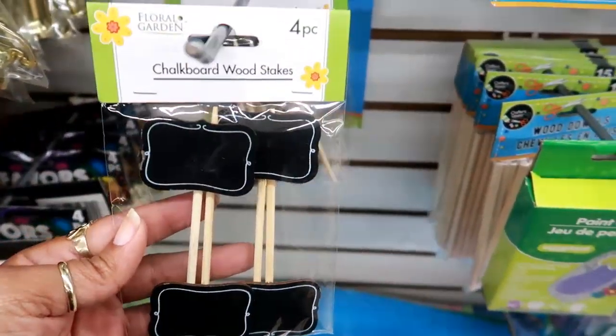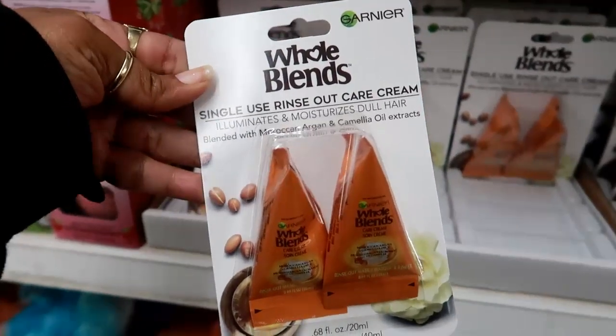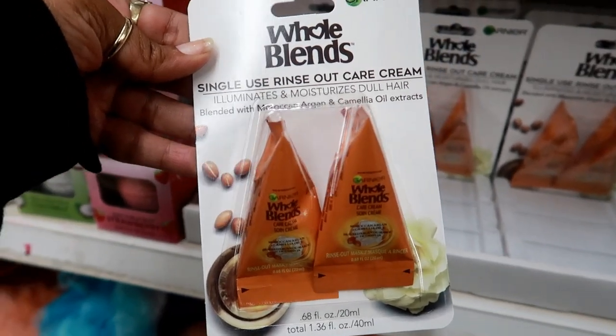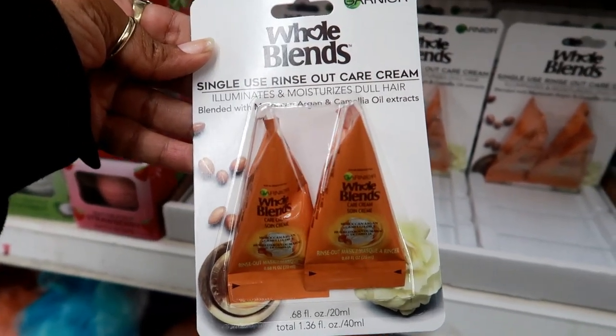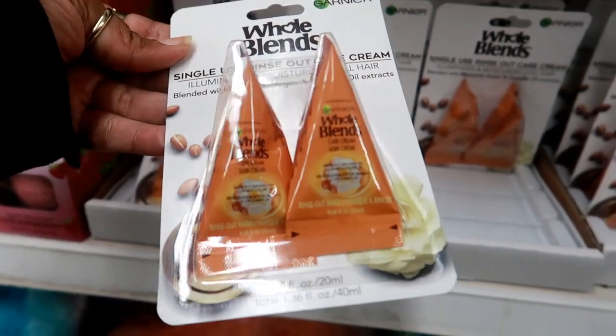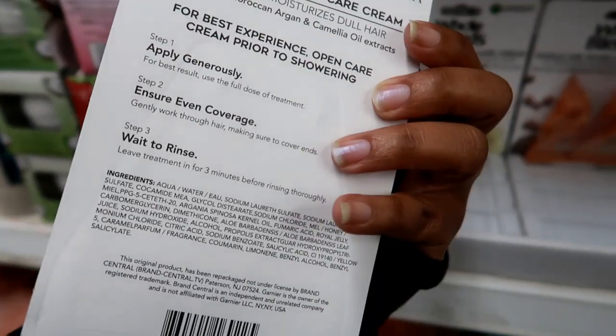Over here you got some Garnier Whole Blends single-use rinse-out care cream. It illuminates and moisturizes dull hair, blended with Moroccan argan and camellia oil extracts. You get two in a pack. So it's a rinse-out hair mask — apply generously.